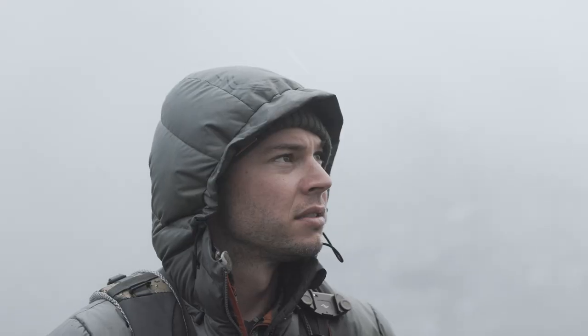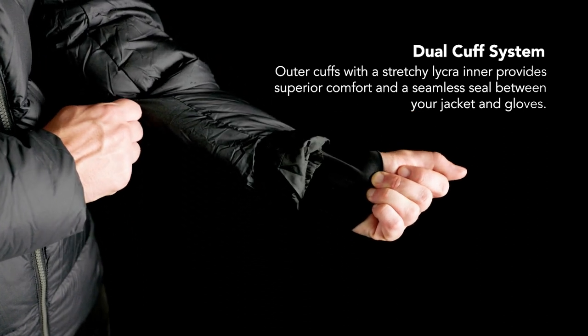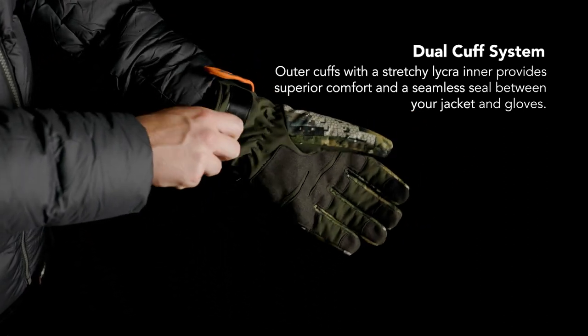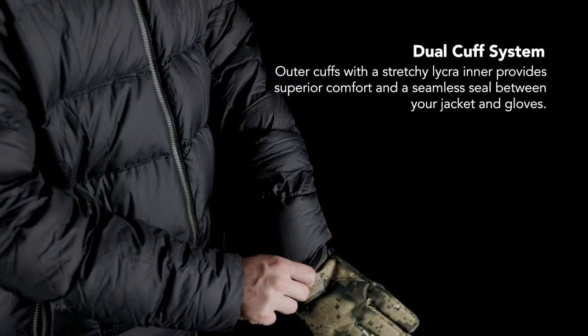It's windproof, breathes out moisture, and has a PFC-free DWR coating to shed out light rain and snow. The Glacier incorporates a dual cuff system with a stretchy lycra inner that doubles down for comfort and an extra seal to stop the wind chill rushing up your arms.